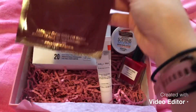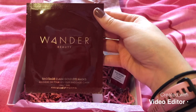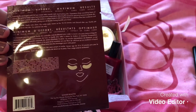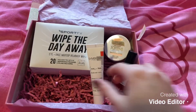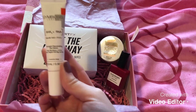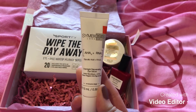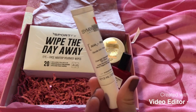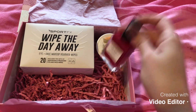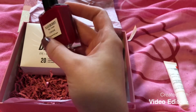The first thing we have is the Wonder Beauty gold eye mask, which looks like this. The second thing we have is this eye cream — I've never heard of the brand but I will give it a try. The third thing is this beautiful berry nail polish, which would be stunning for Christmas.